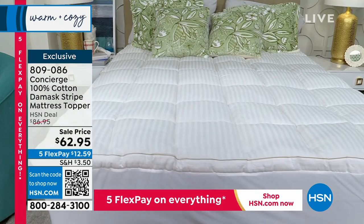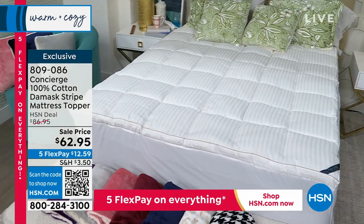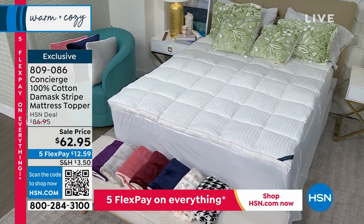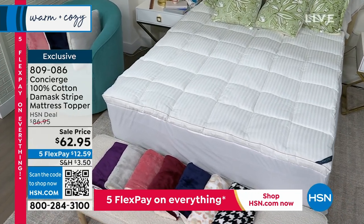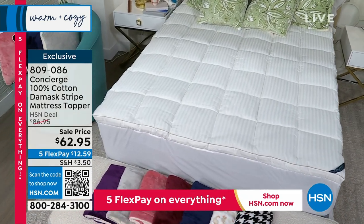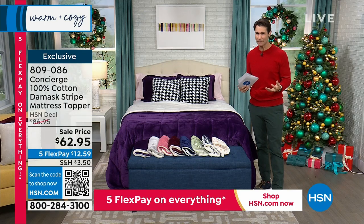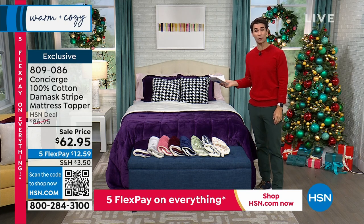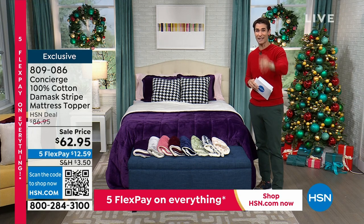This is 100% cotton — don't you just love the feel of 100% cotton? You can see the quilting, that 10-inch box quilting, which keeps all the fill in place — 20 ounces of fill per square yard — and you've got that gusseting around the side. It's easy to put on and a great way to protect your mattress. It's brand new, and you'll be the first to shop it. But right now, it's your two favorite fabrications at the best price we've ever done — the best value of the day.